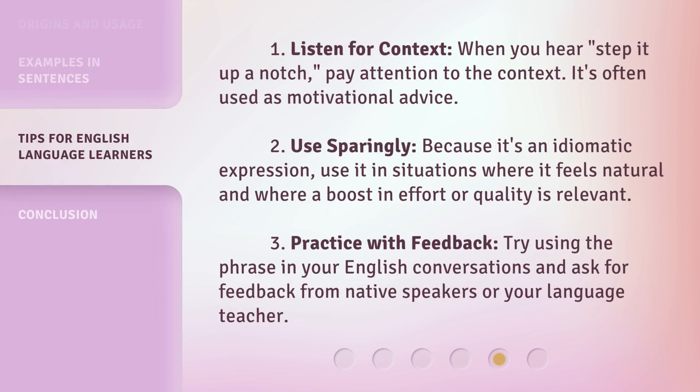Tip 1: Listen for context. When you hear step it up a notch, pay attention to the context — it's often used as motivational advice. Tip 2: Use sparingly. Because it's an idiomatic expression, use it in situations where it feels natural and where a boost in effort or quality is relevant. Tip 3: Practice with feedback. Try using the phrase in your English conversations and ask for feedback from native speakers or your language teacher.